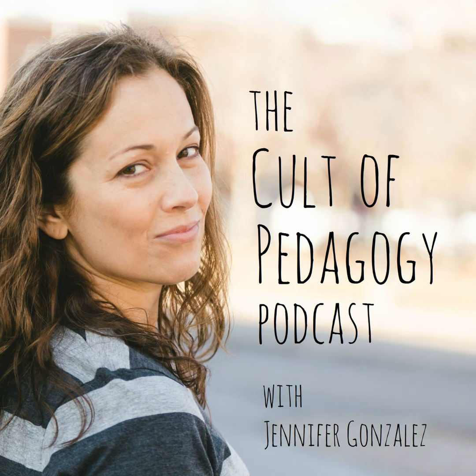Welcome to EduTips, a side project of the Cult of Pedagogy podcast where I share one quick idea to make your teaching better. This is Jennifer Gonzalez and I am your host.